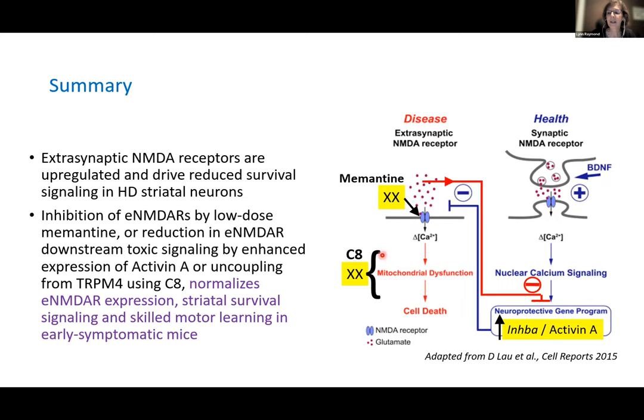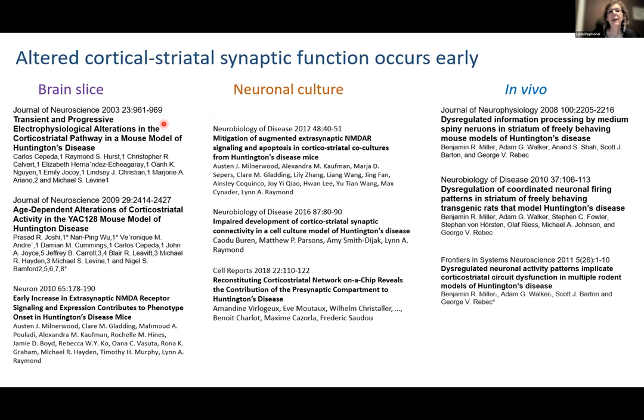This disease is unique in that we can target individuals who carry the gene expansion but are not yet affected. There are many papers showing altered cortical synaptic function occurs early, shown in brain slices, normal cultures, and in vivo in mouse models. How can we look at whether this altered cortical synaptic connectivity impacts motor learning in Huntington's? A talented PhD student in my lab, Ellen Koch, injected GCaMP7f — a genetically encoded calcium indicator — into the dorsolateral striatum and placed an optic fiber to measure fluorescence in real time while mice performed the Rotorod task.